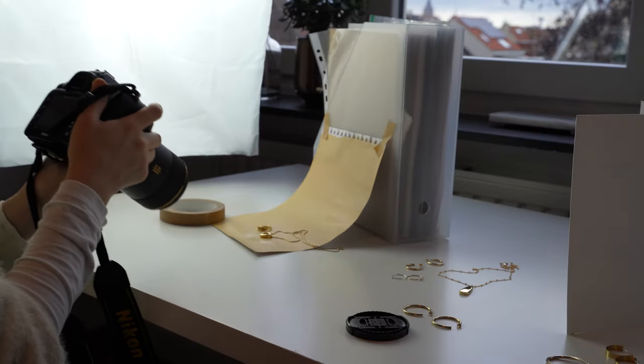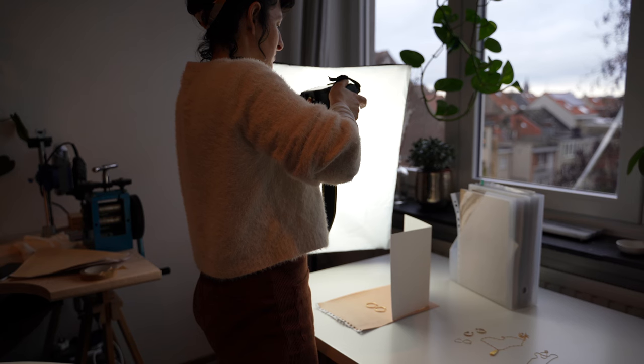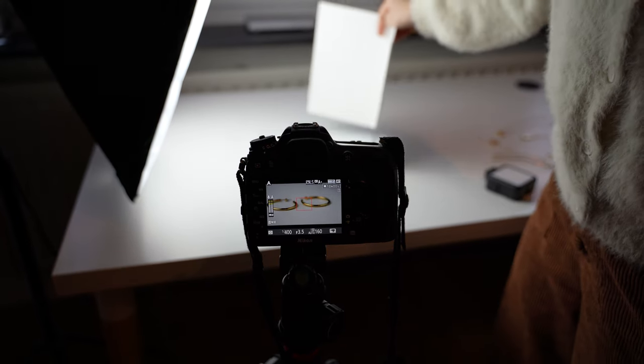That's why I have been working on something in the background that I am super excited to announce — I have created a mini photography course filled with over a dozen video tutorials.